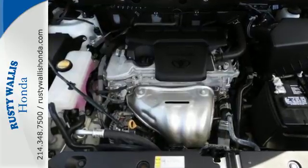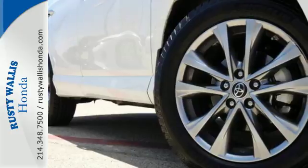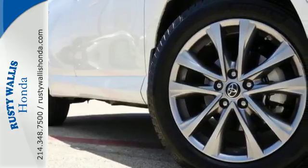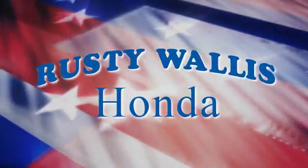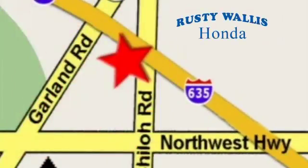Tap into your sense of adventure and take this RAV4 places you've only dreamed about. Stop by for a test ride today. At Rusty Wallace Honda, our primary goal is to satisfy our customers. Stop in today. We're easy to find just off I-635 at Shiloh Road.